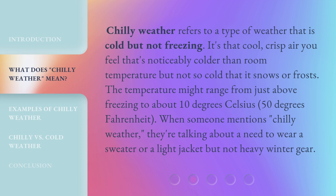Chilly weather refers to a type of weather that is cold but not freezing. It's that cool, crisp air you feel that's noticeably colder than room temperature but not so cold that it snows or frosts. The temperature might range from just above freezing to about 10 degrees Celsius, or 50 degrees Fahrenheit. When someone mentions chilly weather, they're talking about a need to wear a sweater or a light jacket but not heavy winter gear.